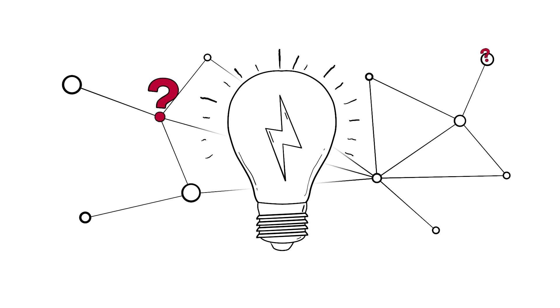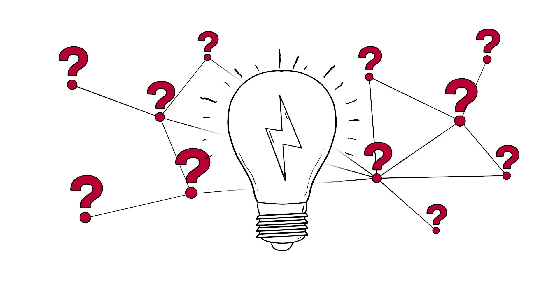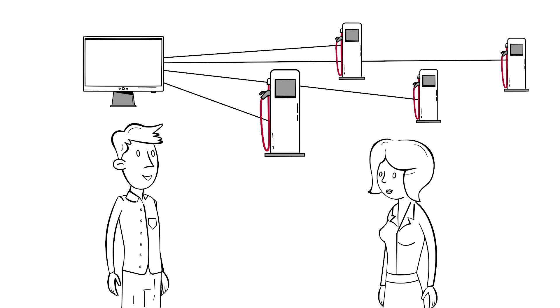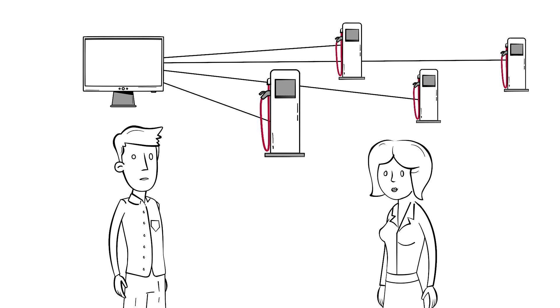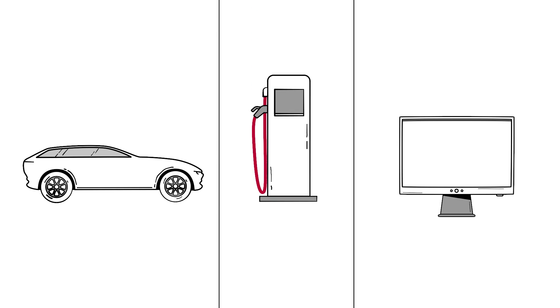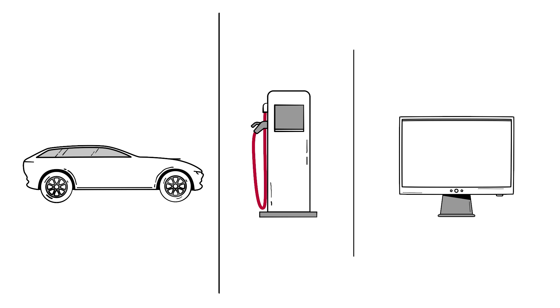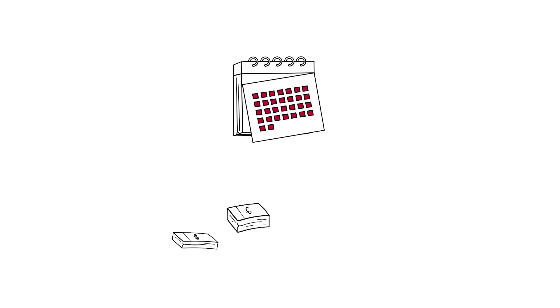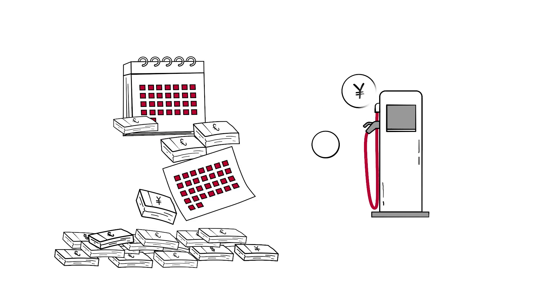Of course, a new infrastructure means new challenges too. Whether you are a charging station developer or a charge point operator, you are probably facing similar issues during your work. For example, electric mobility is still in its infancy, which leads to a lack of interoperability, the high effort development, as well as the high costs of operating charging stations.